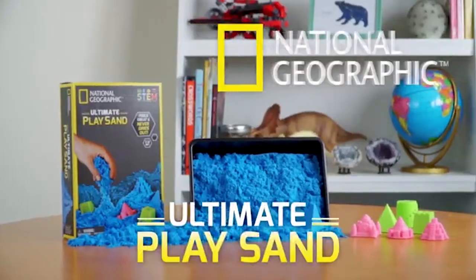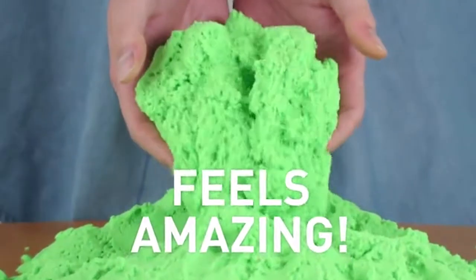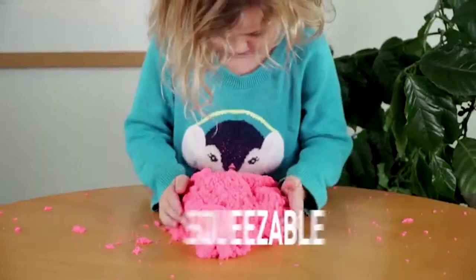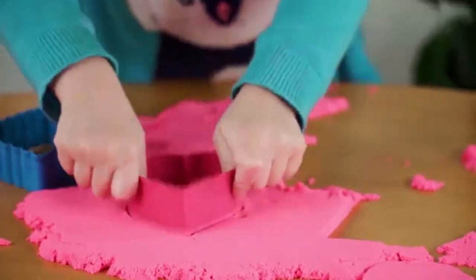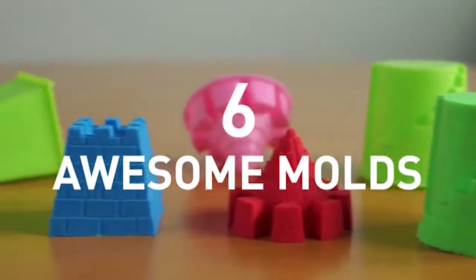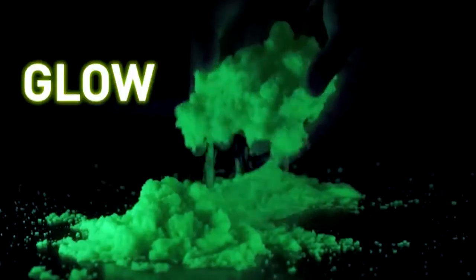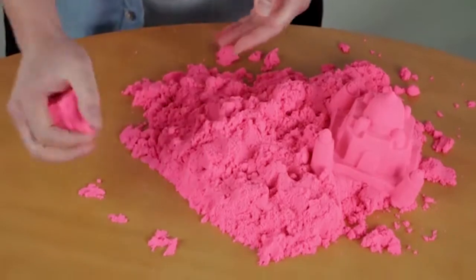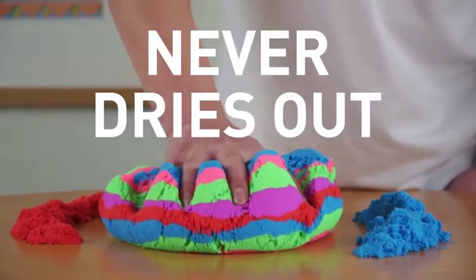Check out Ultimate PlaySand from National Geographic. It feels amazing — it's soft, squeezable, colorful, and kinetic. PlaySand holds its shape so you can build fantastic creations. It comes with six awesome molds and in five vibrant colors, plus glow in the dark. Cleanup is easy because PlaySand only sticks to itself and it never, ever dries out.